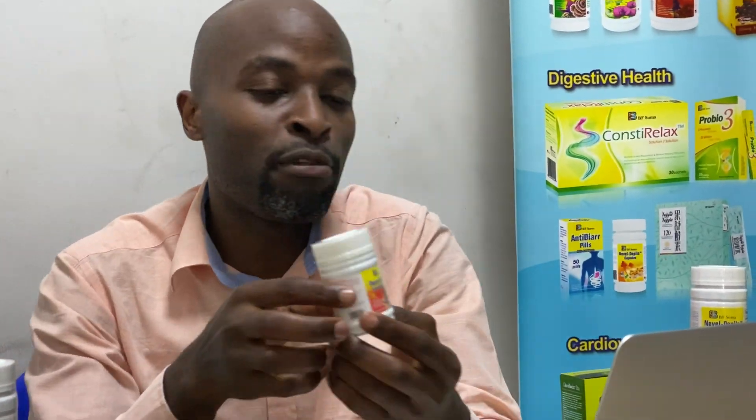One of our best product categories is called the immune boosters. Among the immune boosters, today I want to talk about this product called Pure and Broken — you can call it Ganoderma Lucidum. It is a superfood product that is made from the Ganoderma mushroom.